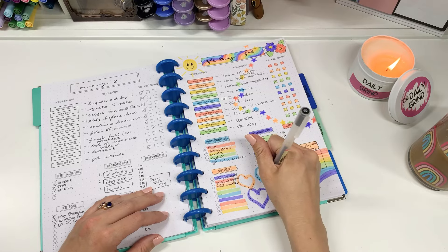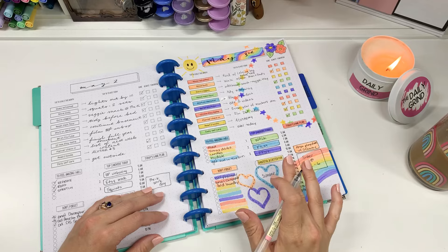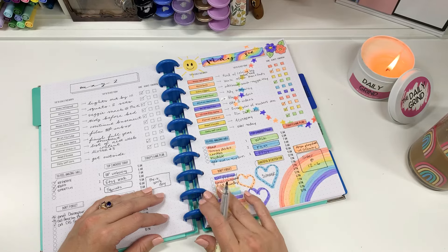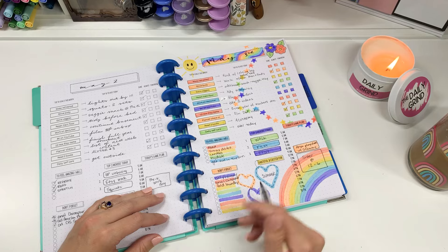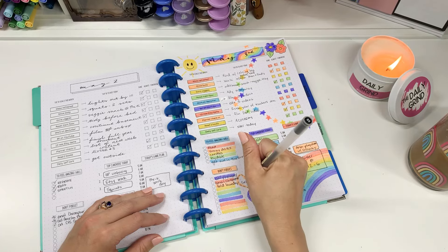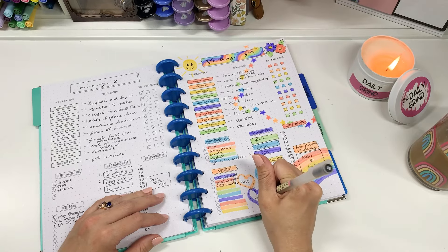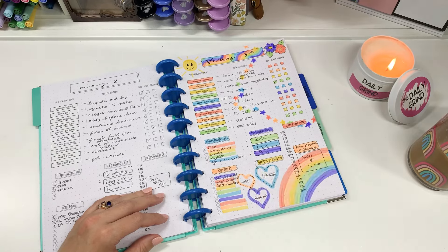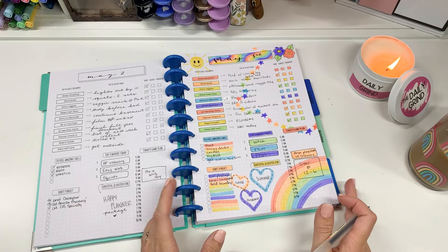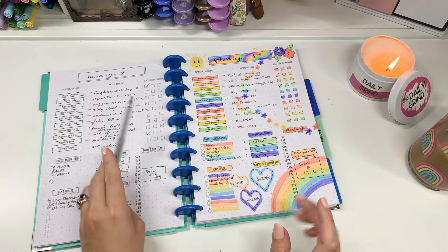Grateful and excited for — let's say summer, because it's finally sunny and warm out. I actually got hot while walking today, which was awesome. Other things I'm grateful for are my coffee and my husband, because our 10-year anniversary is this month, which is wild. Anyways, that is how I fill it out each day — I hope it gave you some ideas.